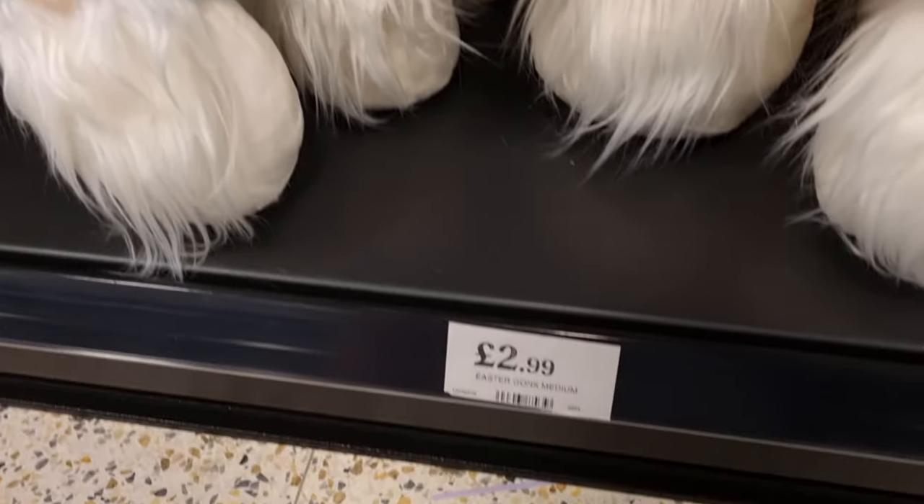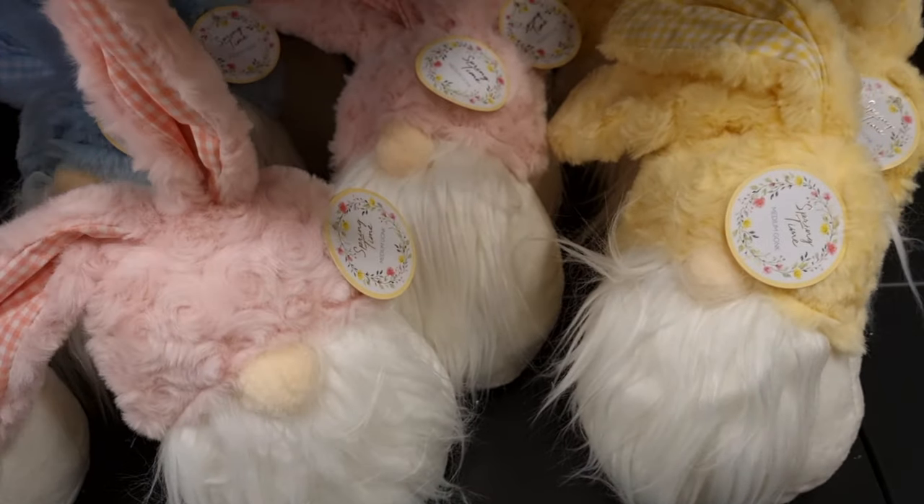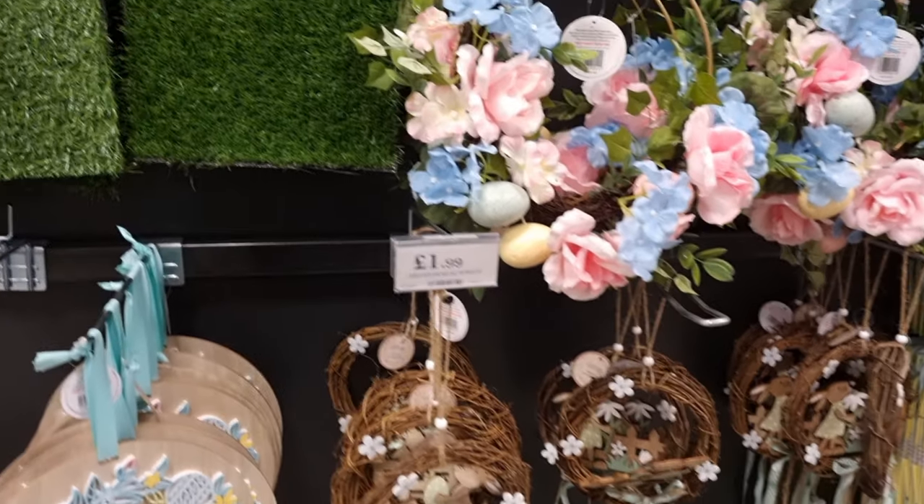They brought out Easter gonks — Christmas gonks are very popular so they've carried it on for Easter. They're really cute at £2.99 and come in a wide variety of colours, with some gorgeous pastel shades which I love at Easter time.